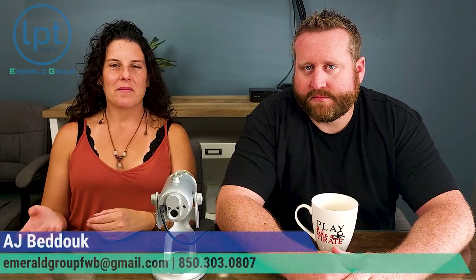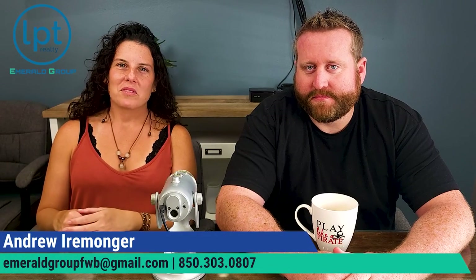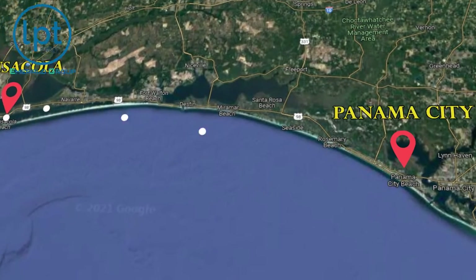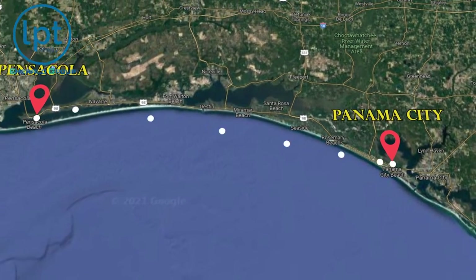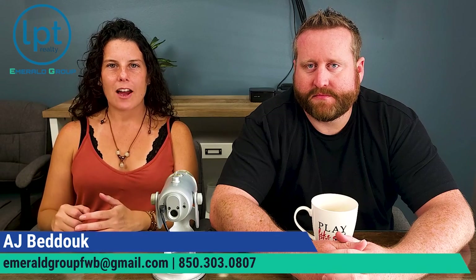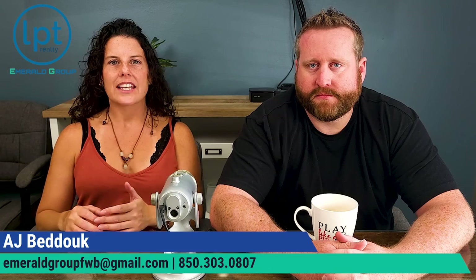What is going on? I'm AJ, and this is Andrew. We're here with the Emerald Group on the Emerald Coast, covering everything from Pensacola to Panama City Beach. We are getting calls, texts, emails, and Facebook messages all the time from folks with questions about our area, and we absolutely love it.